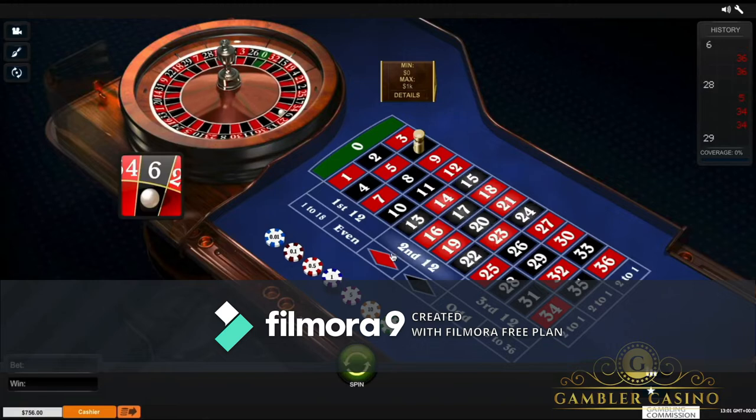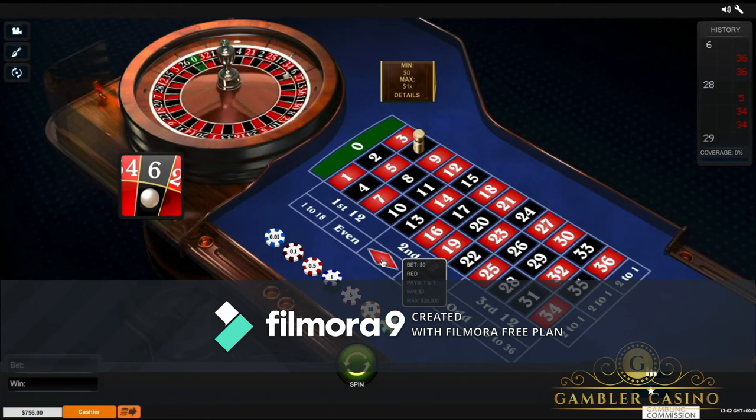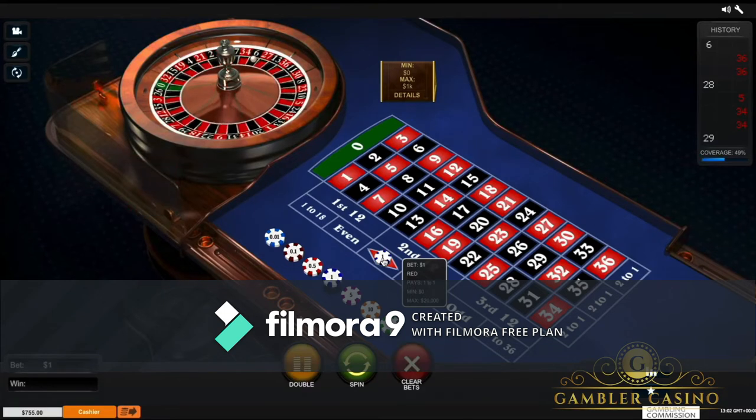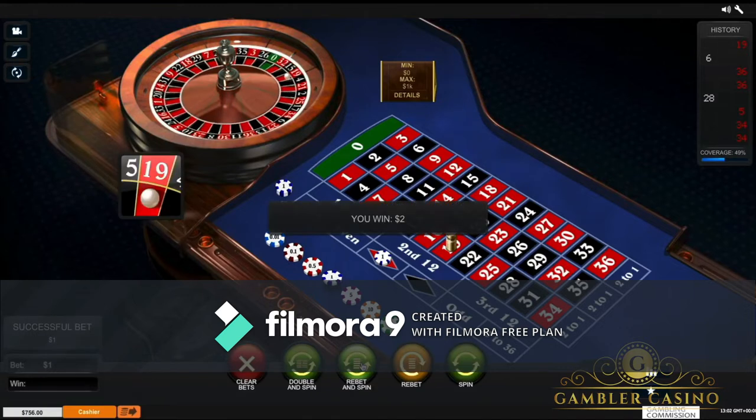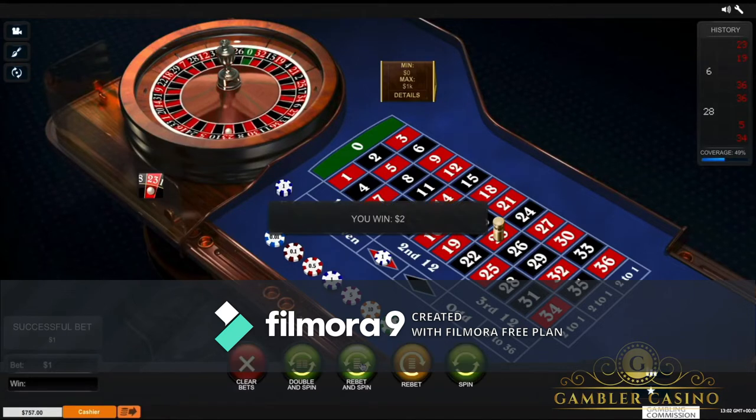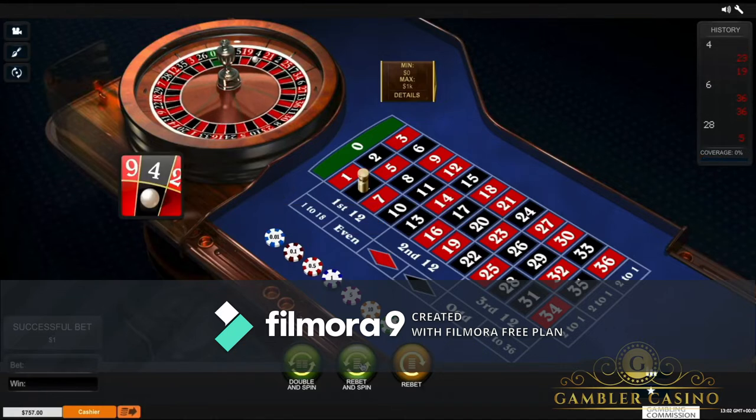I put the chip on red, remembering that my goal is to achieve $757. First series, second series, third series — I have achieved $757. I restart again: first series, the second one, the third one. The goal was to achieve $758 — in this case I lost. So I click on double and spin, remembering that the goal is $758. It comes out immediately, and then we start again.